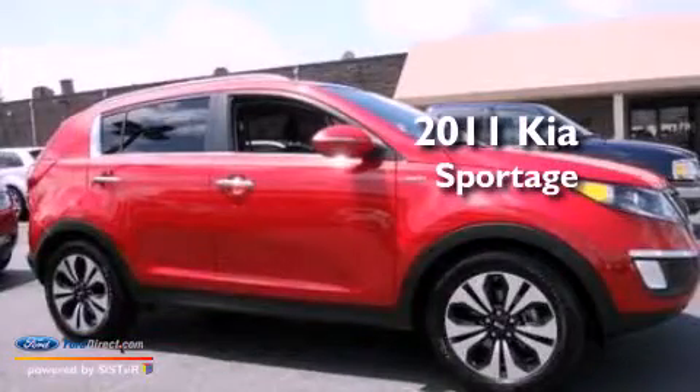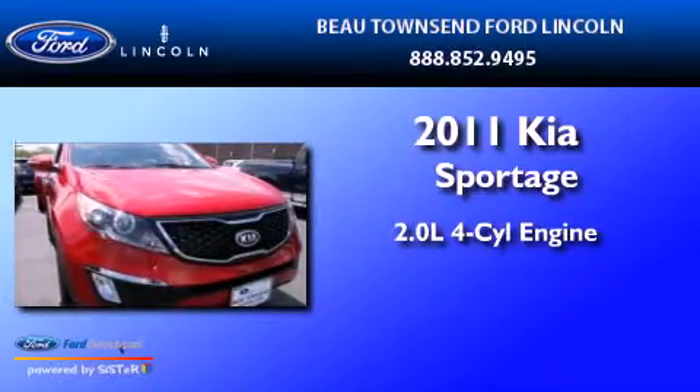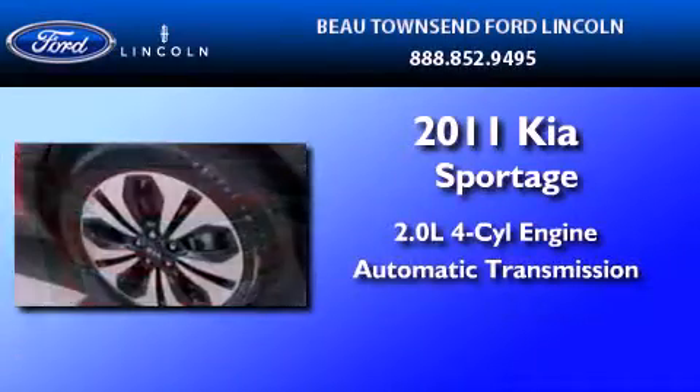This is a 2011 Kia Sportage. It features a 2.0-liter four-cylinder engine and an automatic transmission.